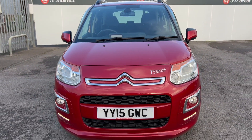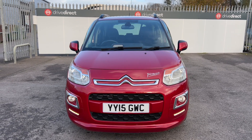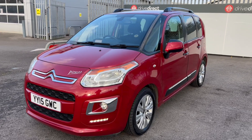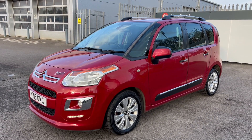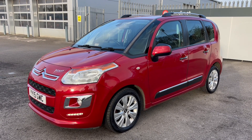A rather nice 15-plate Citroen Picasso with a super low mileage and a full service history — a real tidy one, this one, with very little needed to clean it up, or just sell it as is. Not far from the A1. Thanks for watching, guys — happy bidding, bye.